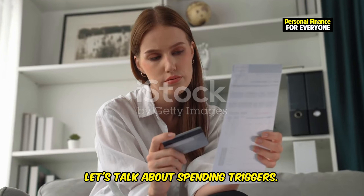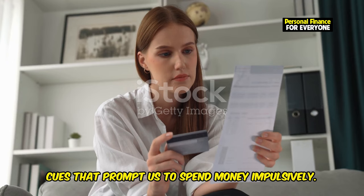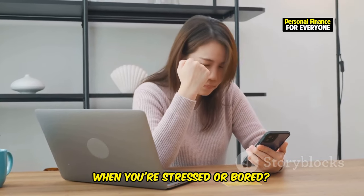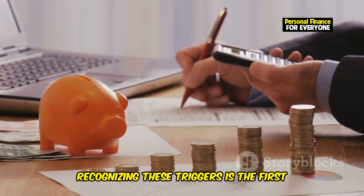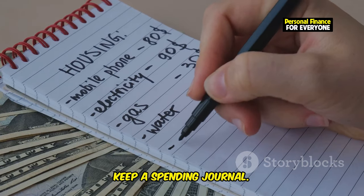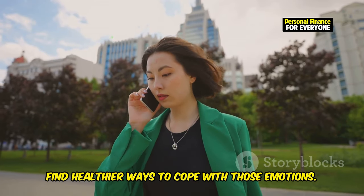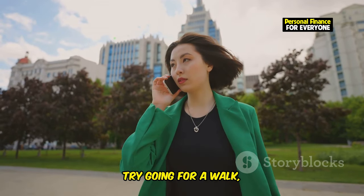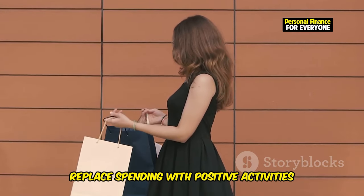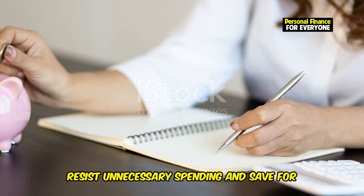First things first, let's talk about spending triggers — the emotional and psychological cues that prompt us to spend money impulsively. Ever notice how you tend to shop more when you're stressed or bored? That's a spending trigger at work. Recognizing these triggers is the first step in controlling them. Keep a spending journal: write down what you bought, how much it cost, and what you were feeling. Find healthier ways to cope, like going for a walk, calling a friend, or engaging in a hobby. Replace spending with positive activities to break the cycle of impulsive buying and save for something meaningful.